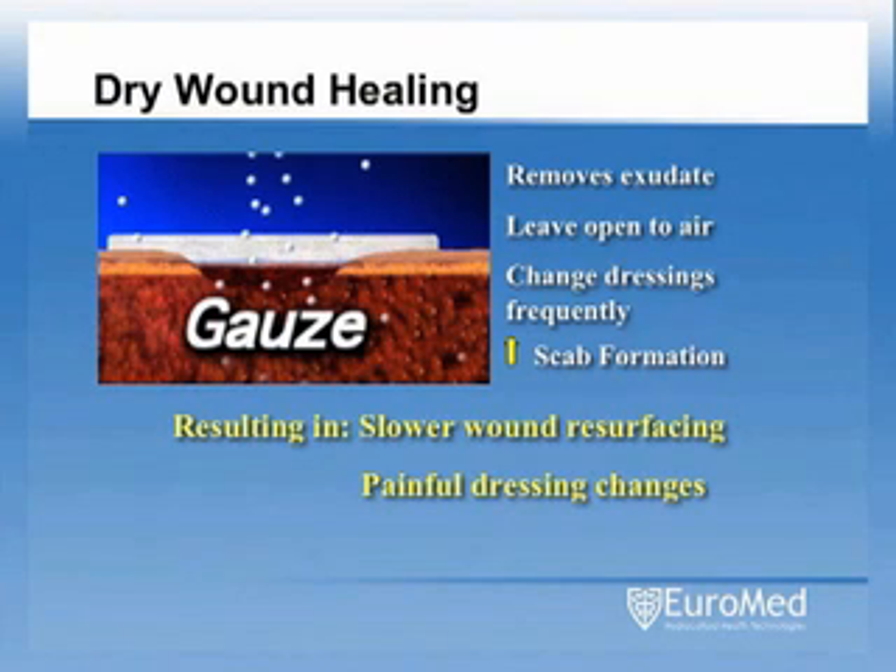These dressings also allow the air to dry out the wound bed, and as a result the gauze adheres to the wound surface. This often results in a painful dressing removal and damage to newly formed tissue. Since gauze dressings do not provide a barrier to bacteria, the risk for wound infection is also greater.